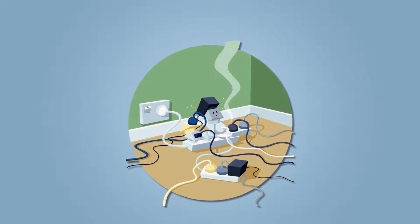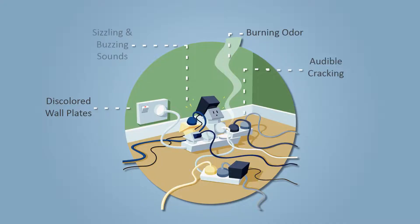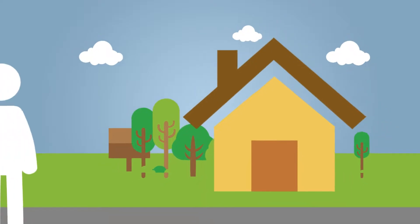Do not overload sockets with plugs. Signs of an overloaded circuit include warm or discolored wall plates, a burning odor, or audible cracking, sizzling, and buzzing sounds.